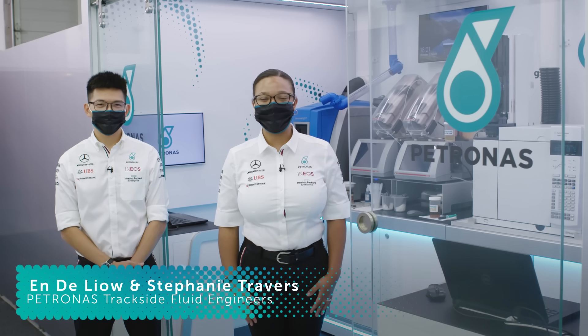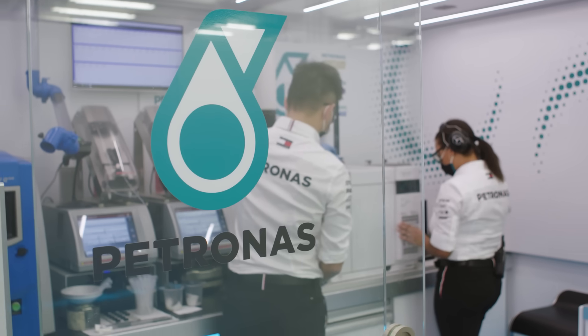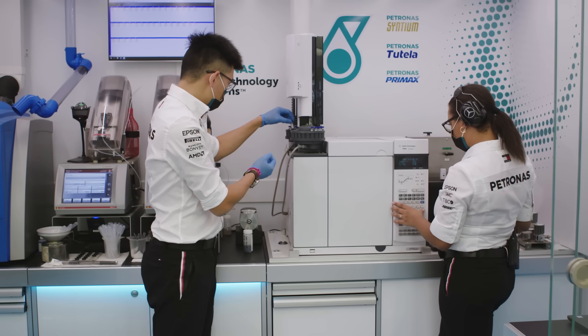I'm Stephanie Travers and this is my colleague Andy Liao. We are the Petronas Trackside fluid engineers. Today we'd like to give you an insight into what goes on in the Petronas Trackside lab.